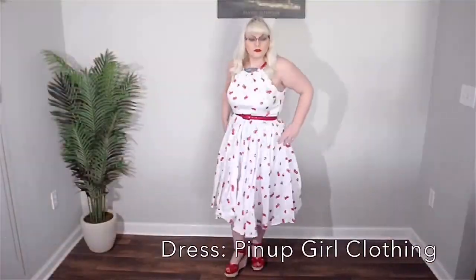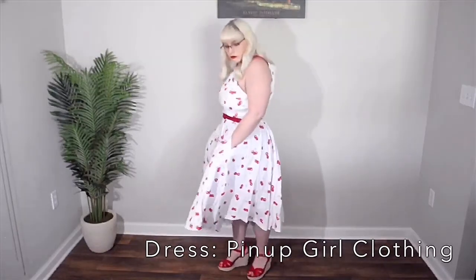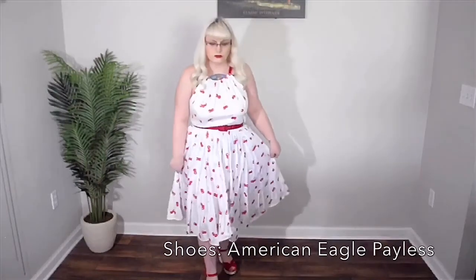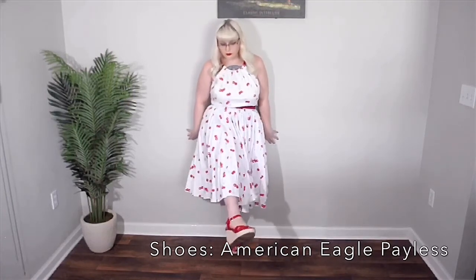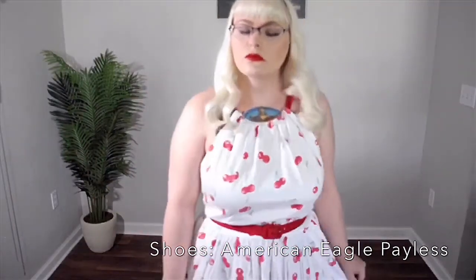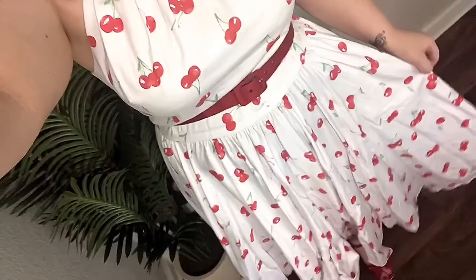This next dress I get compliments on all the time. I just love the subtle print with it, and also how it has kind of a sleeveless top — oh, and did I mention it has pockets too? I've paired it with some red wedge espadrilles to follow the theme of the red. I love a nice cherry print and it can go either way — summer or spring.